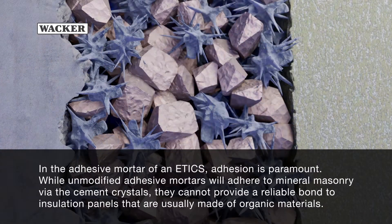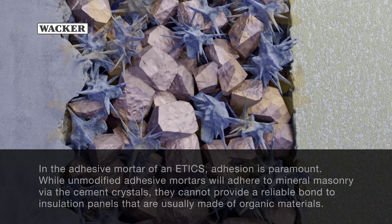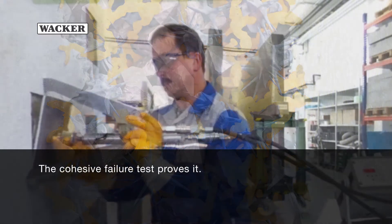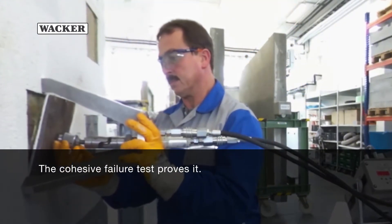In the adhesive mortar of an ETICS, adhesion is paramount. While unmodified adhesive mortars will adhere to mineral masonry via the cement crystals, they cannot provide a reliable bond to insulation panels that are usually made of organic materials. Polymer modification establishes secure adhesion to both materials. The cohesive failure test proves it.